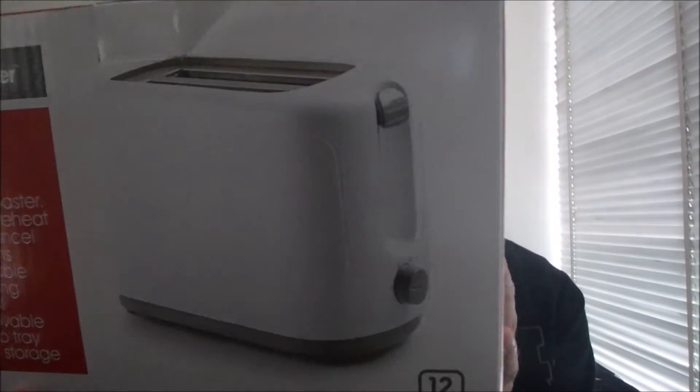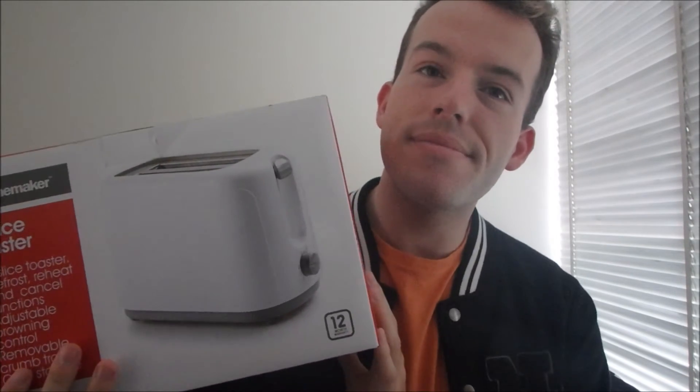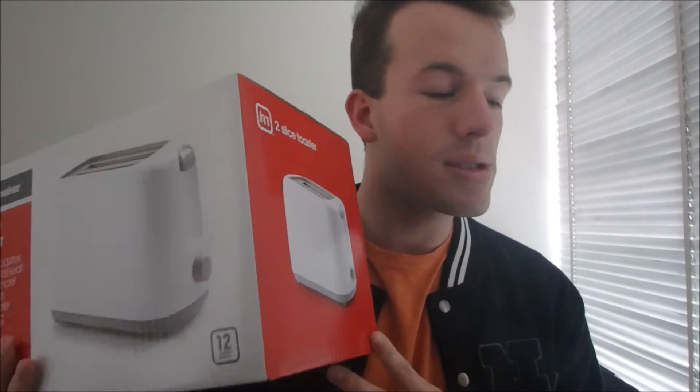The next thing I bought was just a basic toaster, in case I want to have toast for breakfast. That's it — only toast for breakfast. I think it was about $7.50 or $8 or something, so an absolute bargain.